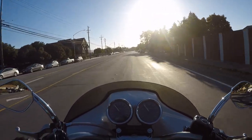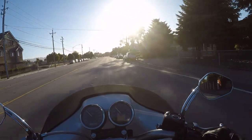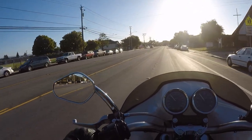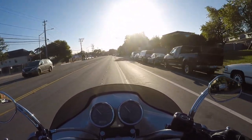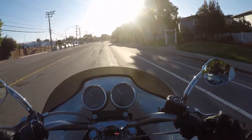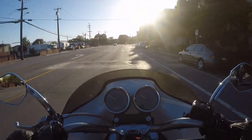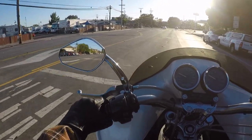I'm riding a 2005 FXDi. It's injected. It's got a JD Customs fairing and lowers.